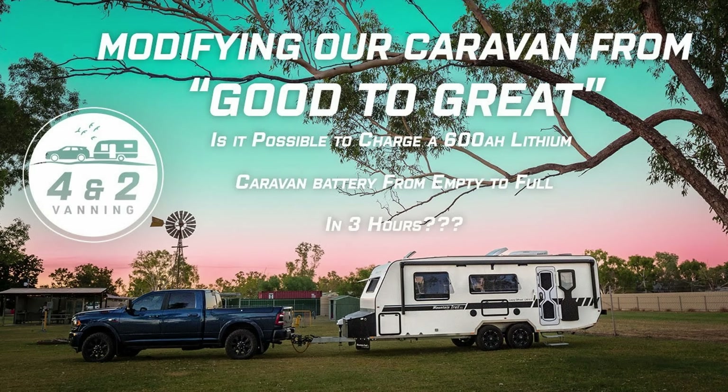In one of our earlier episodes called 'Good to Great' I tried to explain what Dave had done, and we got Dave on board to talk about what he'd done in Darwin — in the heat of Darwin. Since then he's had over 20 other caravan owners contact him and ask him to do similar upgrades to their setup. It doesn't have to be a Mountain Trail and you certainly don't have to have a Ram to make this upgrade possible. We're in Melbourne at the moment and it just so happened that Dave is down here doing similar upgrades to two other caravans.